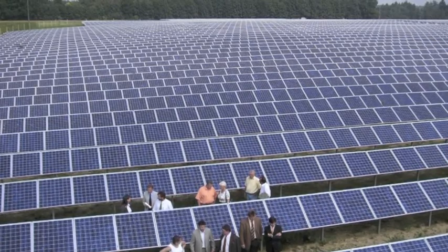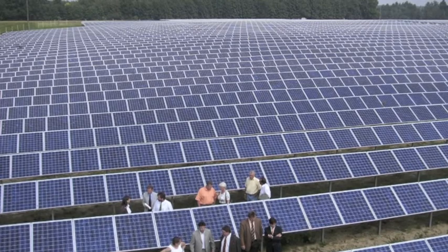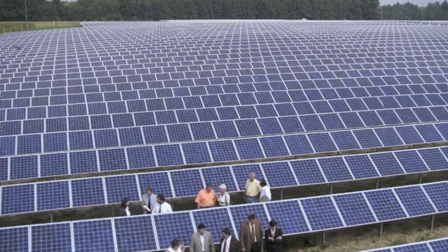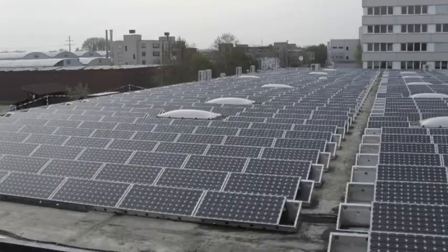Photovoltaics, especially when supported by grants, work okay on the small scale, but still require lots of supporting infrastructure. Unfortunately, these problems worsen as the scale increases.